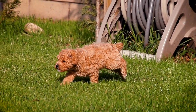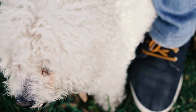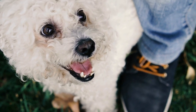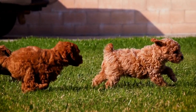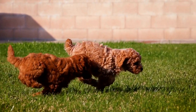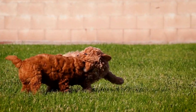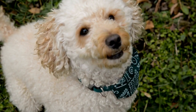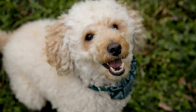Composition is another essential element of poodle photography. Pay attention to the background and foreground, ensuring they complement the subject rather than overshadowing it. Experiment with different angles and perspectives to capture the poodle's elegance from various viewpoints. A low-angle shot, for instance, can emphasize the poodle's regal stature, while a close-up can reveal the intricate details of their facial expressions.